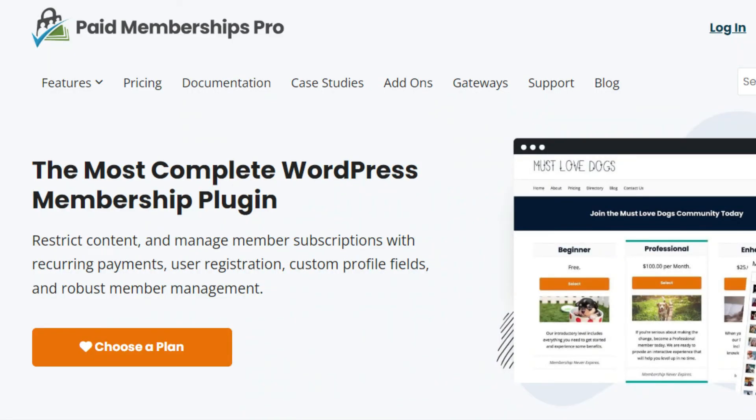On the other hand, Paid Membership Pro is designed to be lightweight and fast, ensuring it does not slow down your WordPress site. It is optimized for performance, even with extensive membership lists.